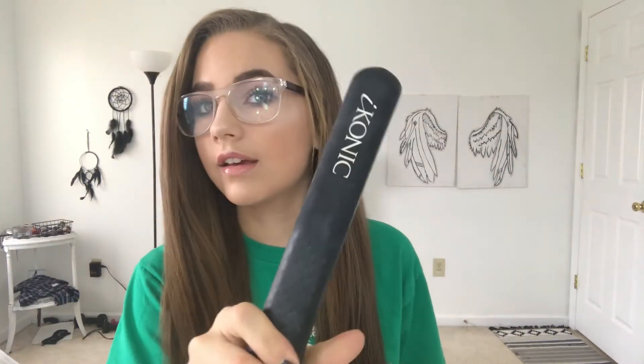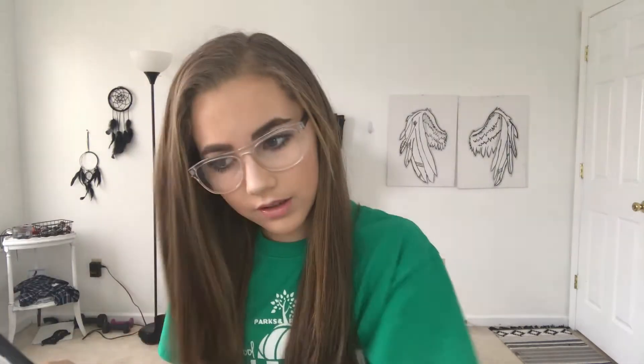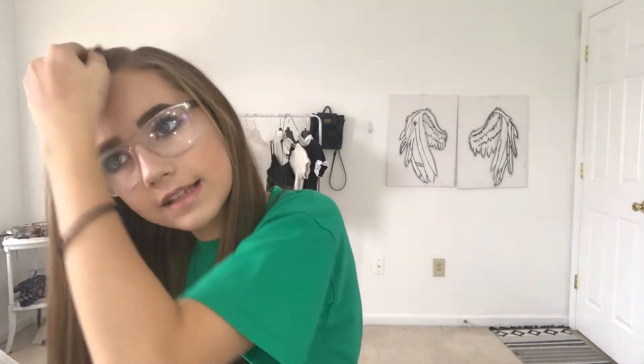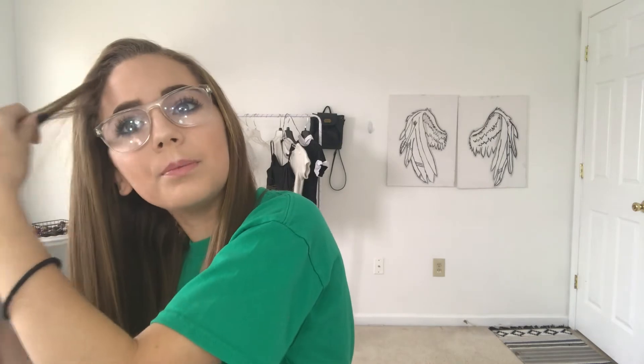The flat iron I use is the Iconic flat iron. I did a collaboration with their company and they gave me 50% off, so it was really good. When I'm straightening curly hair for the first time I take sections and tie them up, then straighten each section. But when I'm just going over it again I find the problem areas and touch those up.